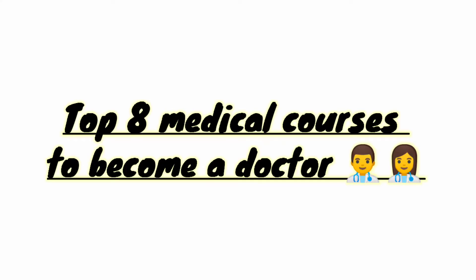Hello friends, welcome to my YouTube channel. Dr. Raghadu is talking about the top 8 medical courses.